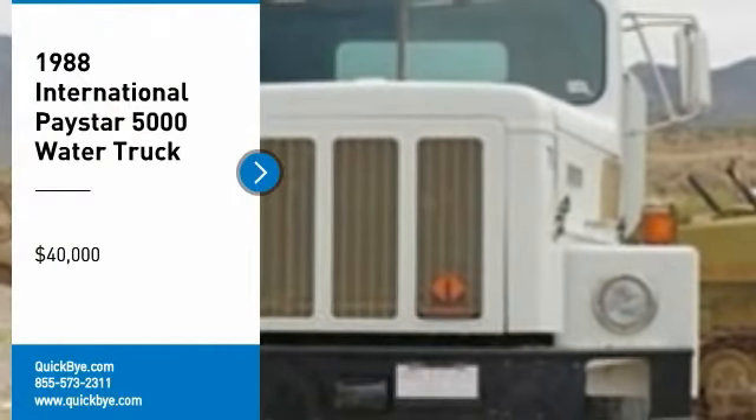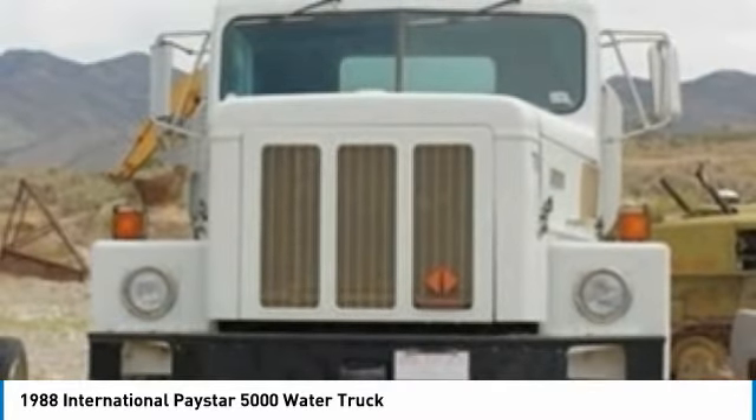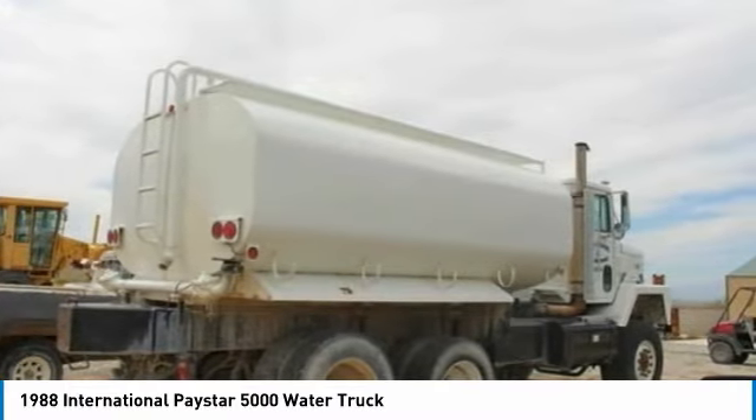1988 International Paystar 5000 Water Truck for sale in Lund, Nevada 89317. If you are searching for a powerful truck that is extremely performance oriented, then look no further because this 1988 International Paystar 5000 water truck is the one for you.